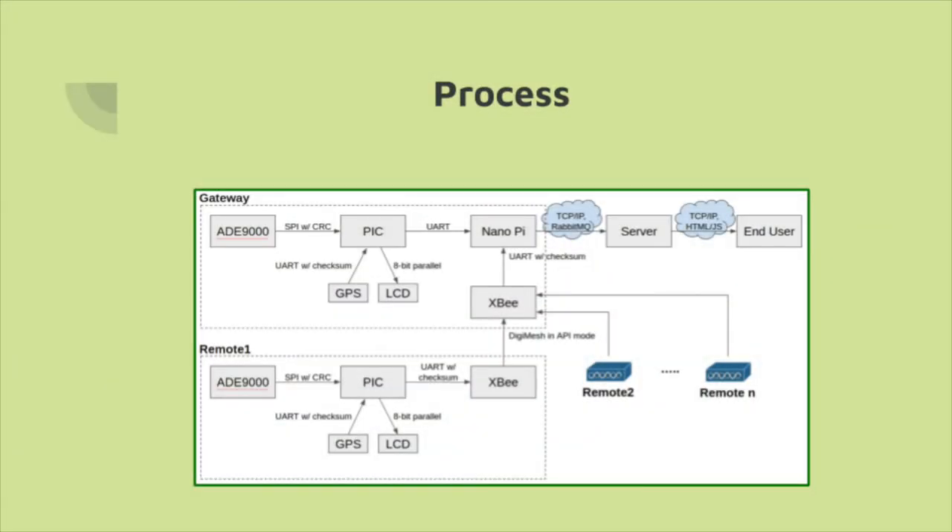Remote devices consist of a microcontroller, which interfaces to a power monitor integrated circuit, GPS, and LCD. The microcontroller sends data to a central gateway device via a wireless RF module.